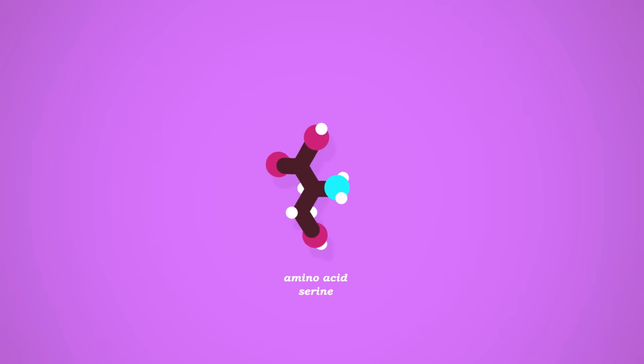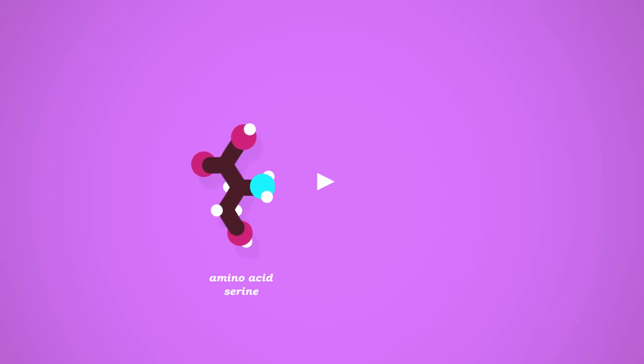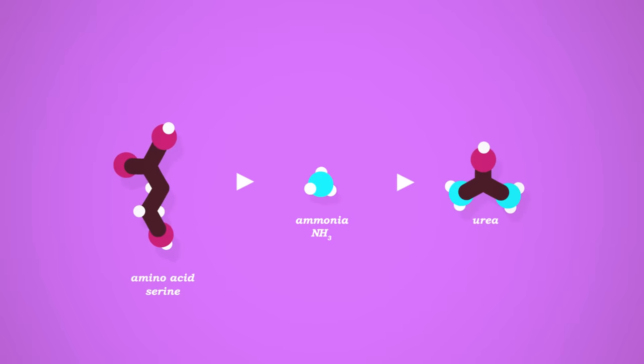Amino acids are unique in that they have nitrogen in their amine groups, and because we can't store amino acids, extra ones get processed into storable carbs or fats. The amine group isn't used in those storage molecules, so it's converted to NH3, or ammonia, which happens to be toxic. So the liver converts the ammonia into a less toxic compound — urea — which our kidneys filter out into our pee. Once out of the body, urea can degrade back into ammonia, which is why dirty, pee-soaked toilets and cat litter boxes smell like ammonia.